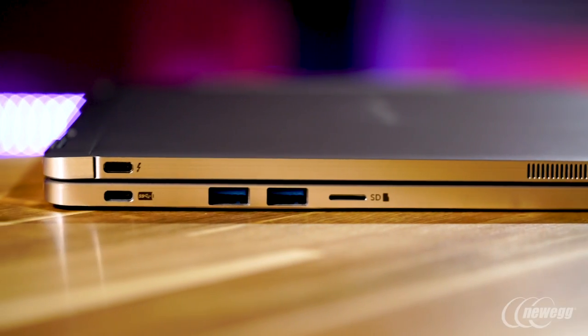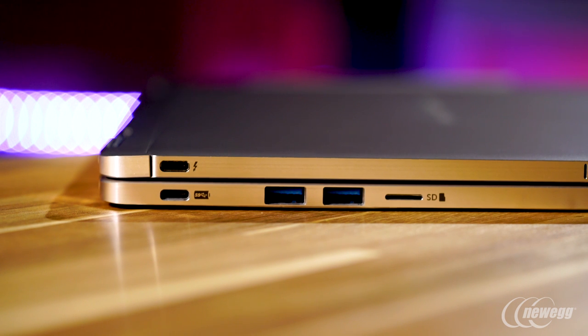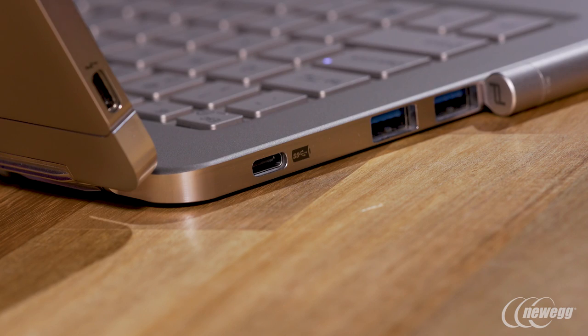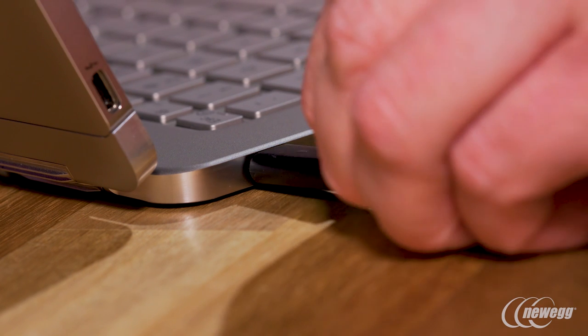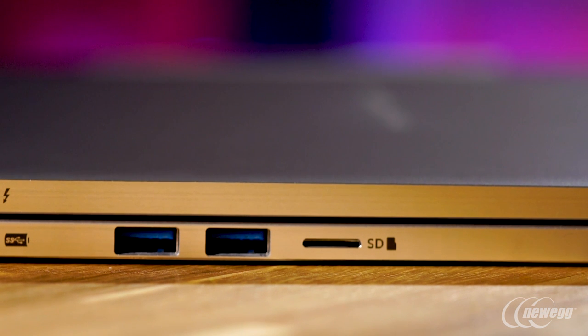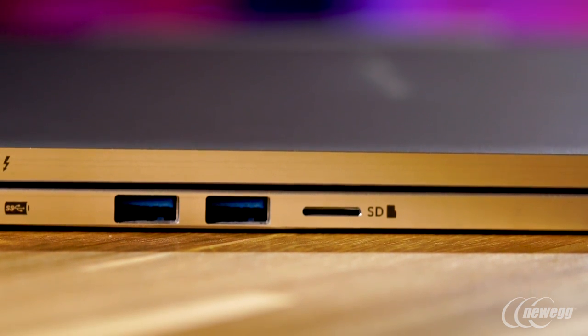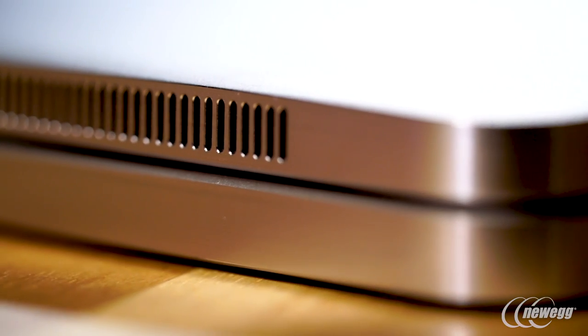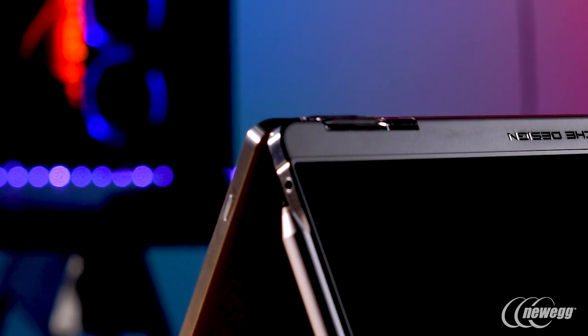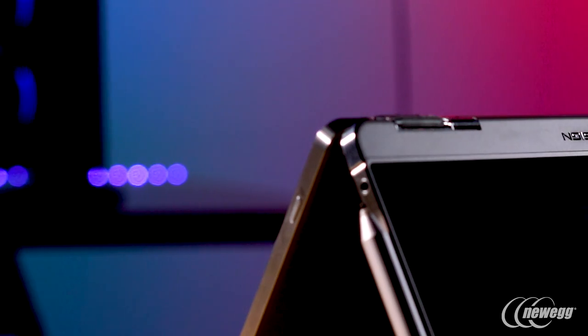As for connectivity, Porsche added Thunderbolt 3 as well as an assortment of USB 3 and other connections, which puts it well ahead of the Mac, and even the Surface Book, which uses Mini DisplayPort and no Thunderbolt 3. Also, the Porsche charges via USB-C, not a proprietary connector. The only strange choice is the Micro SD card reader, not full-size SD used by the latest cameras. The speakers are decent but not class-leading, while the headphone jack is located lower on the tablet portion rather than sky-high like the Surface Book.